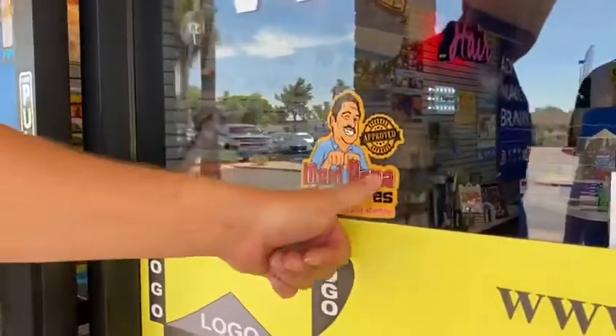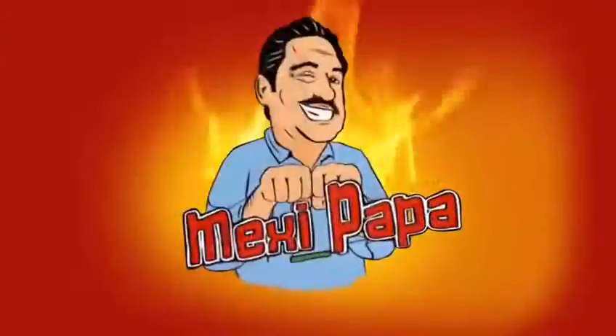Visit signtastic.us — look at our website and I'm sure you're going to be impressed. Sign Tastic in Mesa, Arizona — you are Mexipapa approved. If you want to take your business to another level, visit my friend Mike.